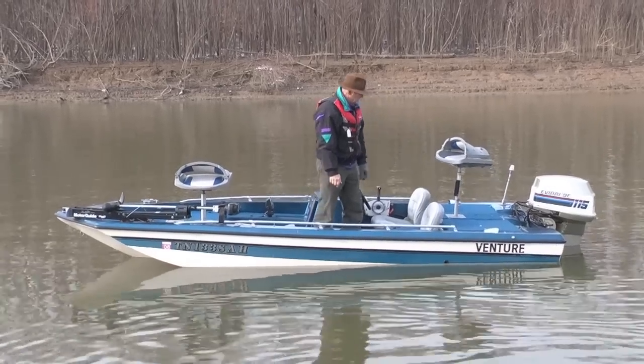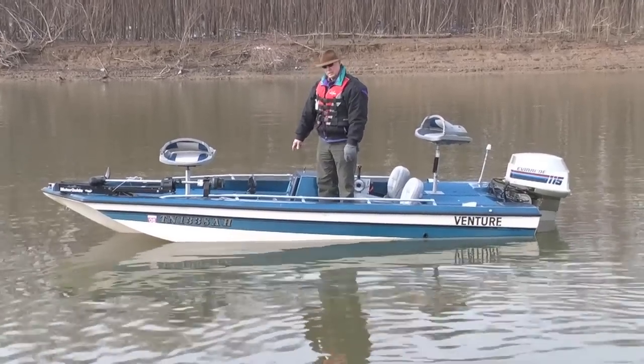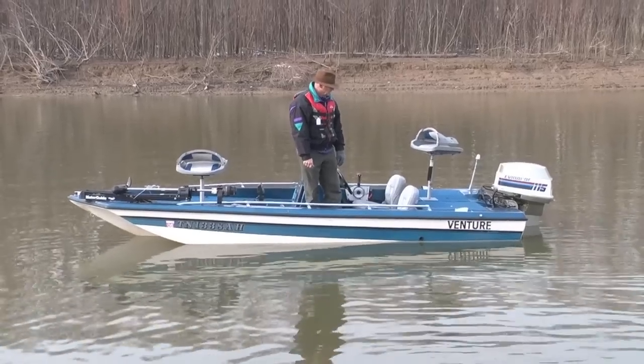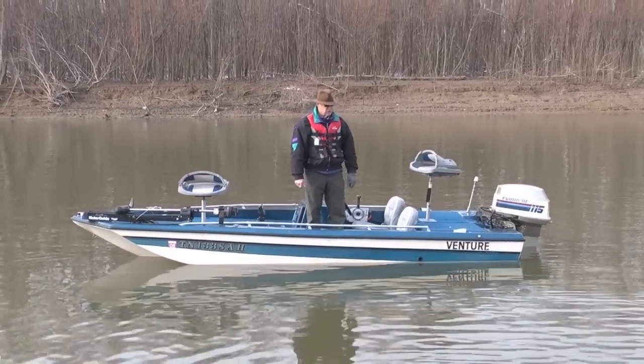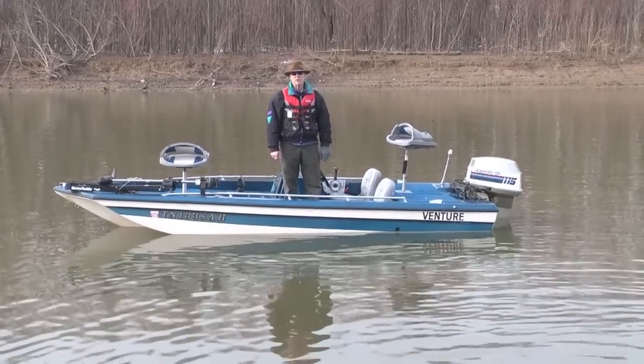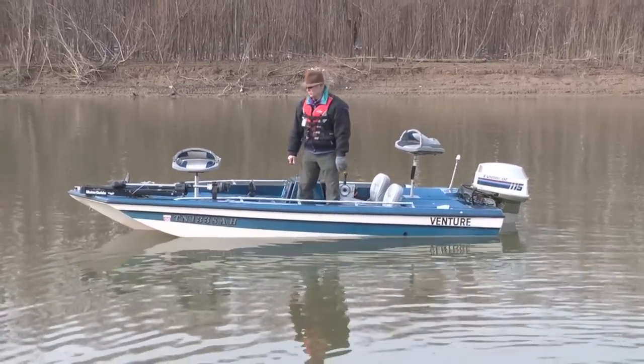It's got an Evinrude 115 on it. It has a trolling motor. It has a little depth finder on it, but it's not hooked up, so I couldn't tell you if it works or not. We have taken this motor and completed a carb job on it, replaced the impeller, and changed the lower unit fluid on it.